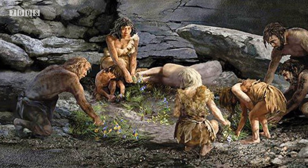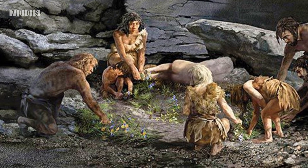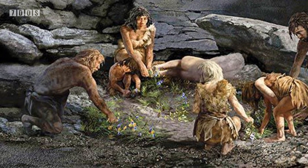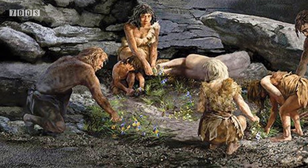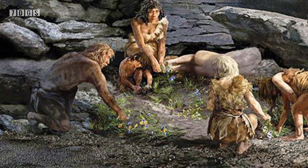In recent years however, it has become more widely believed that the pollen was placed there by the Persian Jurd, a small rodent which sometimes buries flowers. The deposits of the flowers did indeed support this theory, so despite its fame it seems that there were no flowers buried with Shanidar 4, although it's still believed that that and other skeletons in the area were deliberately buried there.